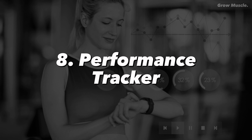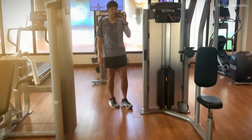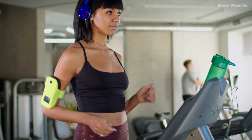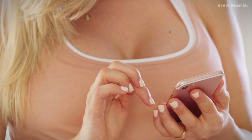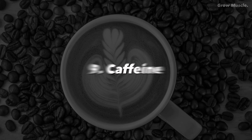Number eight: performance tracker. Recording your workout details isn't just for enthusiasts — it's a strategic move. Track weights, reps, and sets diligently. This practice empowers you to gauge your progress and tweak your routine for optimal results.